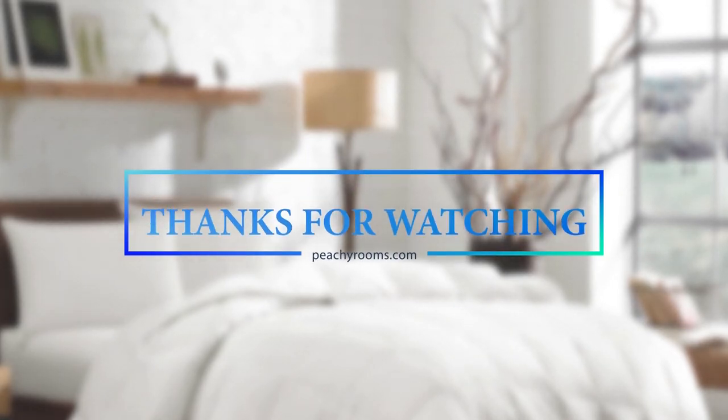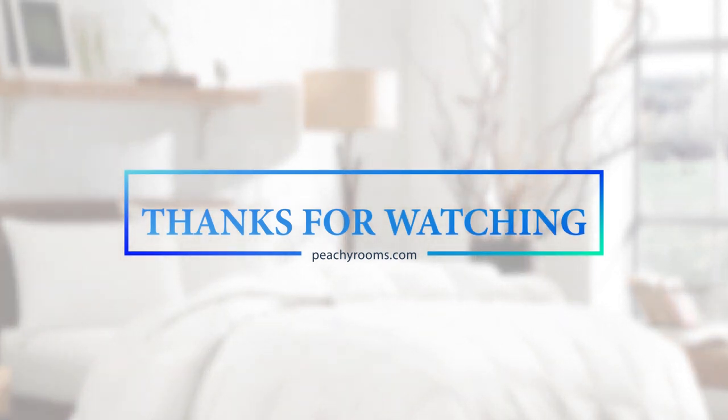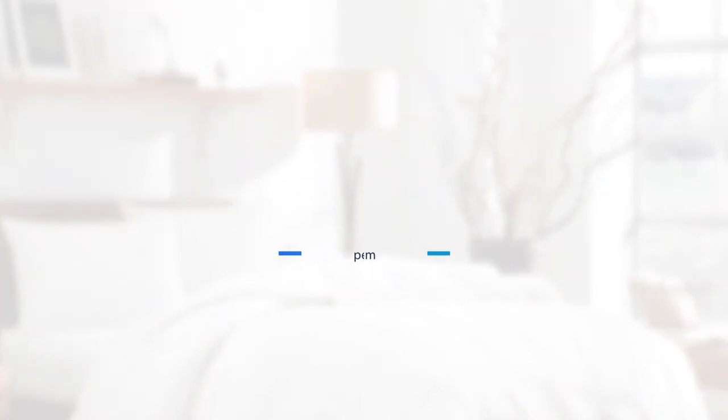Thank you for watching and feel free to leave your comments, including Goose Down Comforters you think would be great for this list, down in the comments section below. As always, the links to all products mentioned in this video are in the description below, where you can also find a link to the full article. Thanks so much!